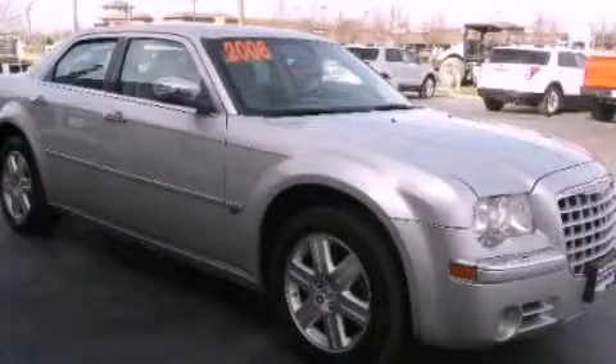Please call us today for more information on this great vehicle. Thank you.